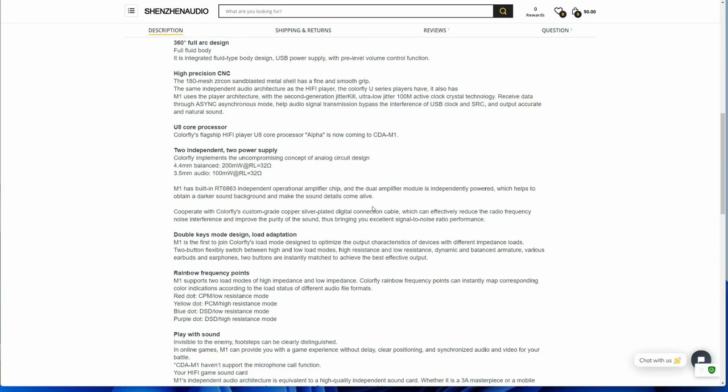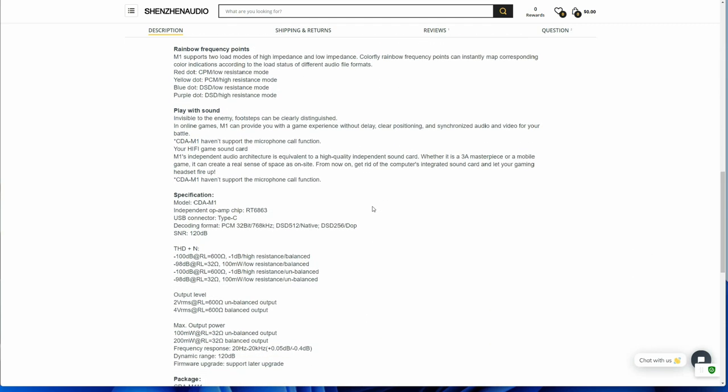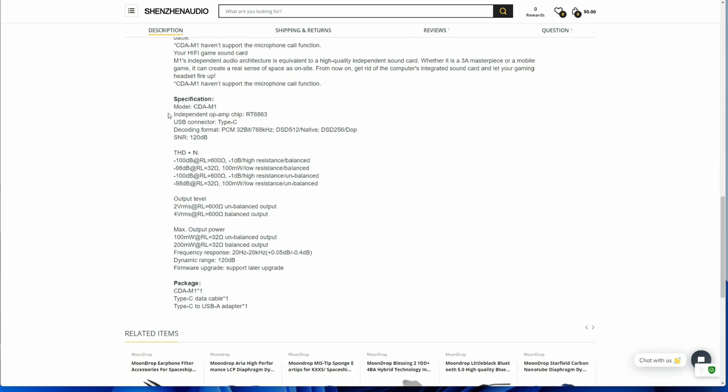Colorfly says that the M1 has independent circuits for the headphone outputs. The single-ended is measured at 100 milliwatts at 32 ohms and the balanced is 200 milliwatts at 32 ohms. The M1 has an interesting feature where it lets you select the impedance based on your headphones — it can switch between low and high resistance. Unfortunately, Colorfly does not say what the M1 actually does when you select between the two options. For some strange reason, Colorfly says that the M1 is perfect for gaming.